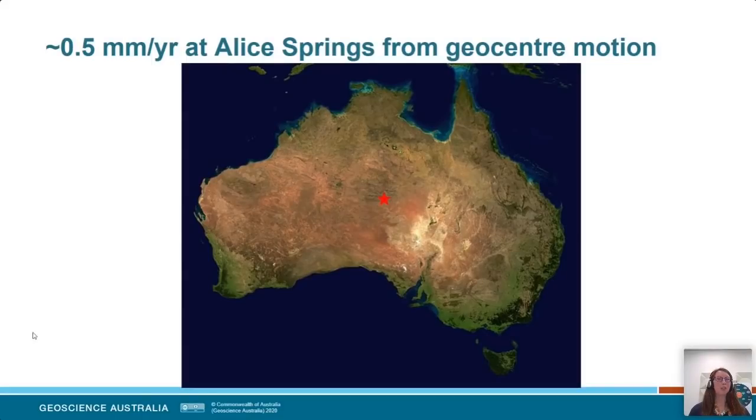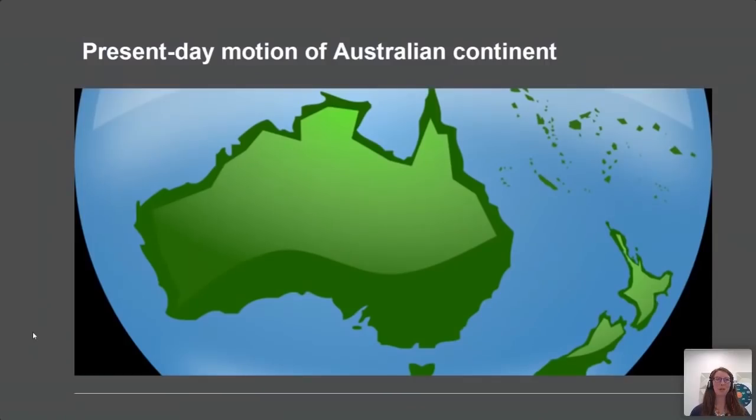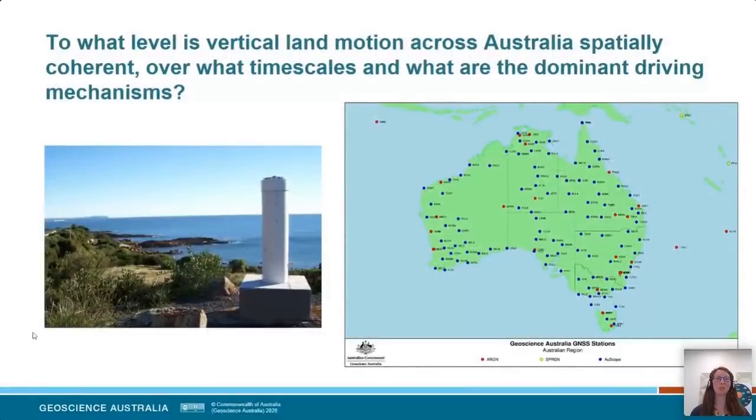Now that we're back on the surface of the Earth, let's think about the present-day motion of the Australian continent. This leads us to our second research question: Is there a spatial pattern of vertical motion in Australia? Over what timescales do these occur? And can we pick out a dominant mechanism driving that vertical land motion or sinking? We're going to do that using the Australian GNSS network of stations. Here you can see a map of all the stations installed as part of the OZSCope program.